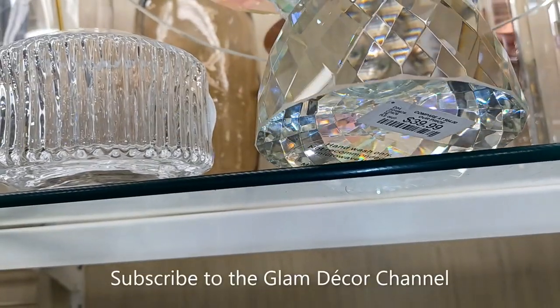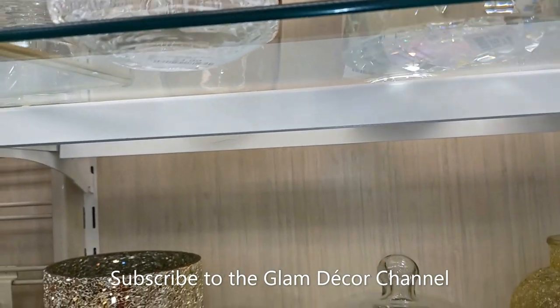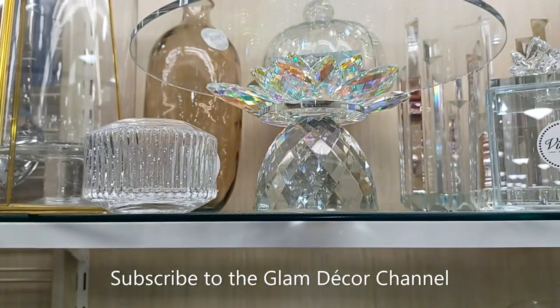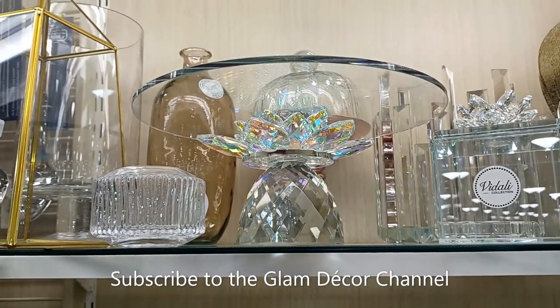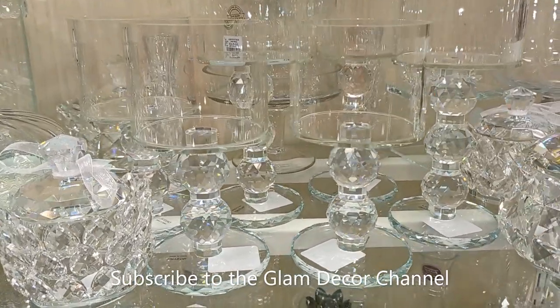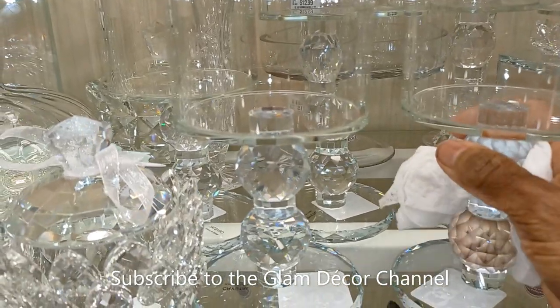Here's another piece I'm actually going to try to DIY. It was $39.99 — I love all these crystals. Really pretty. Sorry for the camera getting out of angle there.